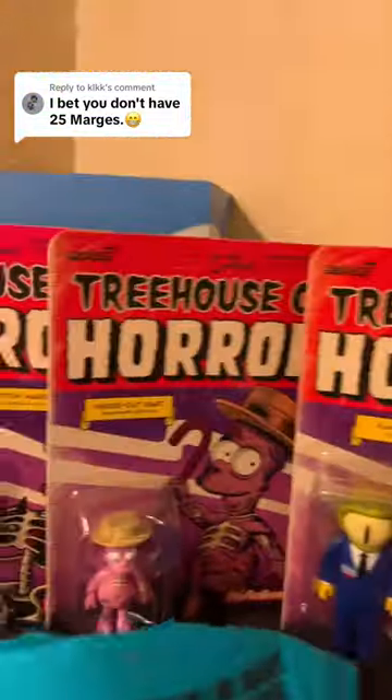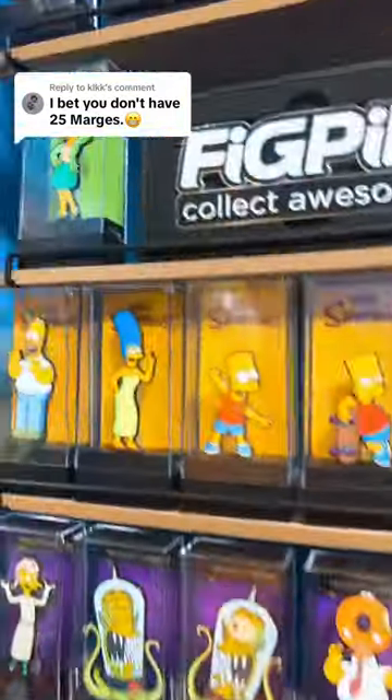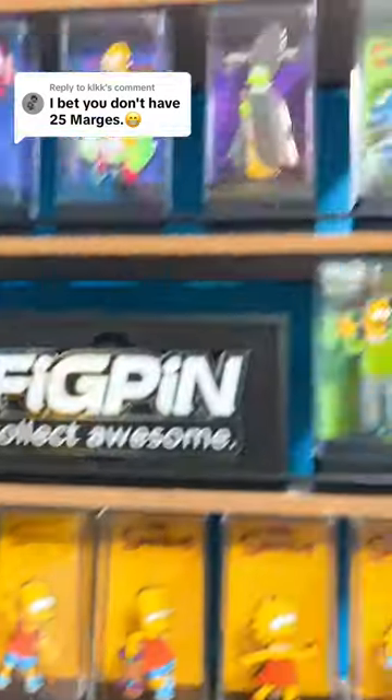So the first one we have is this Treehouse of Horror Marge — Skeleton Marge right there for number one. Lego Marge is number two. We have the Fig Pen Marge and Witch Marge, which makes three and four.